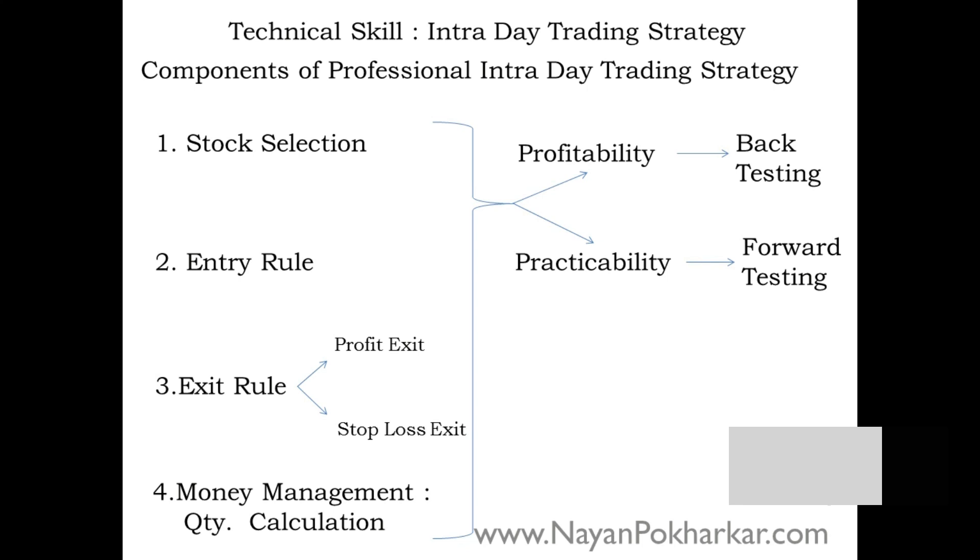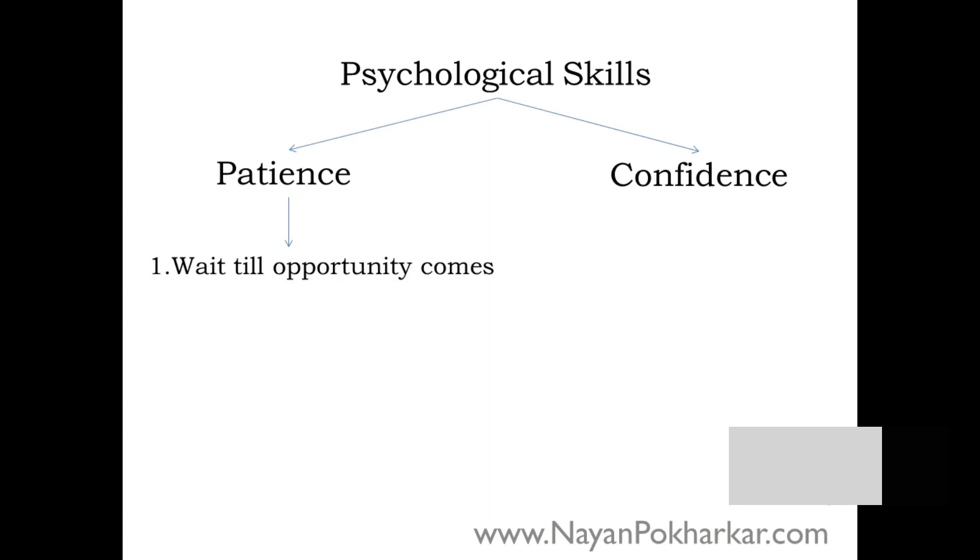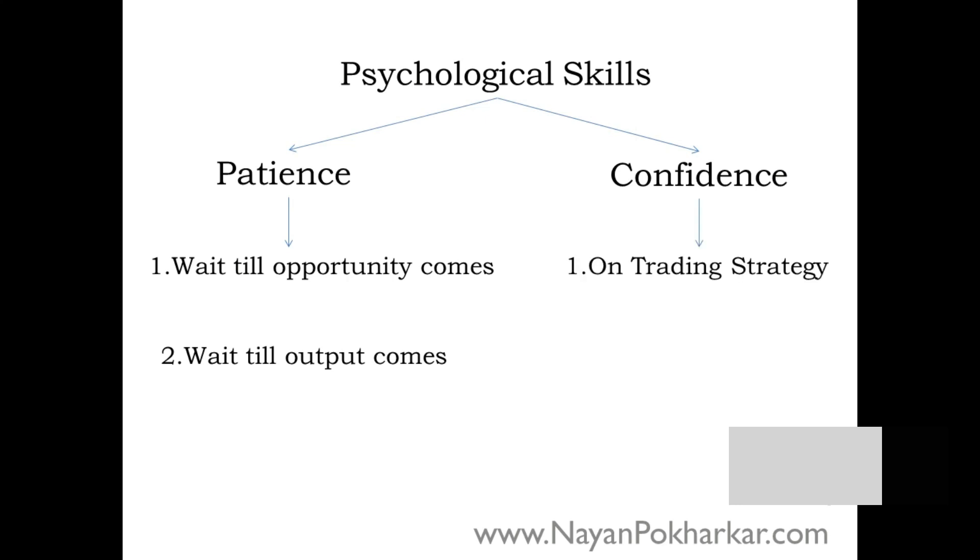Now for the psychological skills: the first is patience and the second is confidence. You need patience to wait until the opportunity comes and until the outcome arrives. You need confidence in your trading strategy and in yourself — that you will generate money on a consistent basis, day after day, year after year.